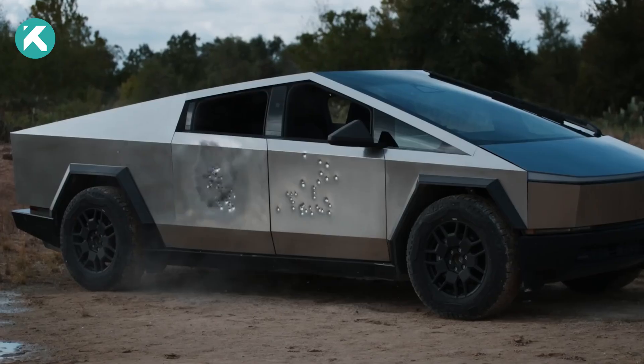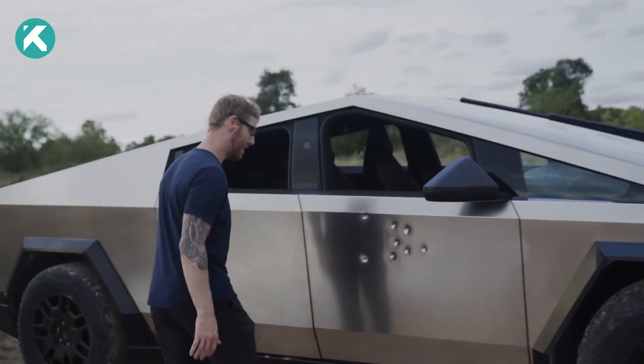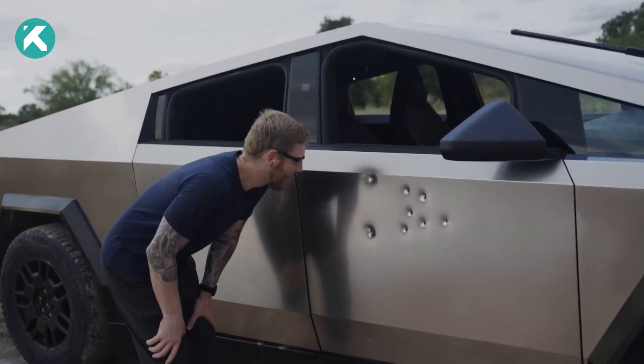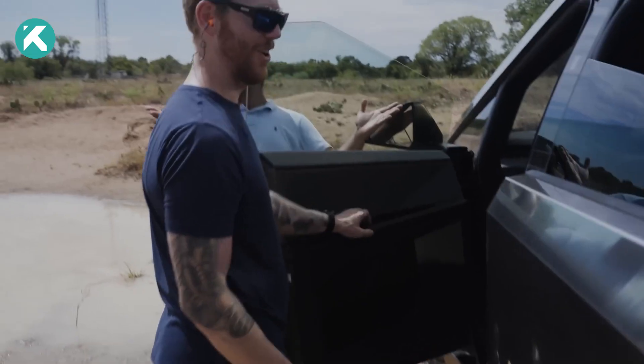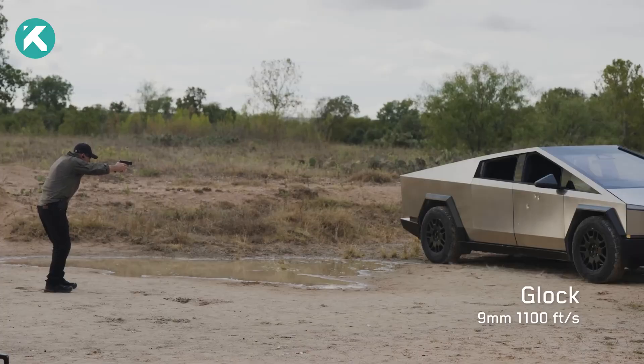Highlighting the Cybertruck's resilience, Tesla revisited its bullet-resistant claims, subjecting the steel doors to a Thompson submachine gun. However, the windows, rolled down during the demonstration, were not subjected to similar testing. Tesla did not forget its bullet-resistant claims surrounding the Cybertruck, putting it through rigorous bulletproof testing and going head-to-head against industry standards.